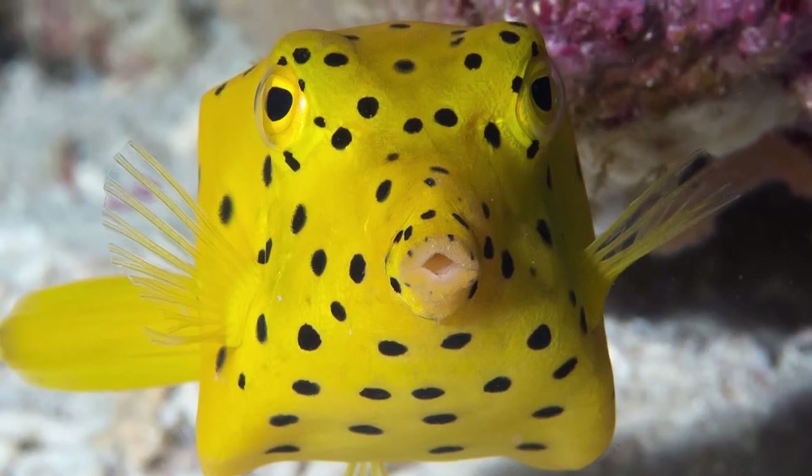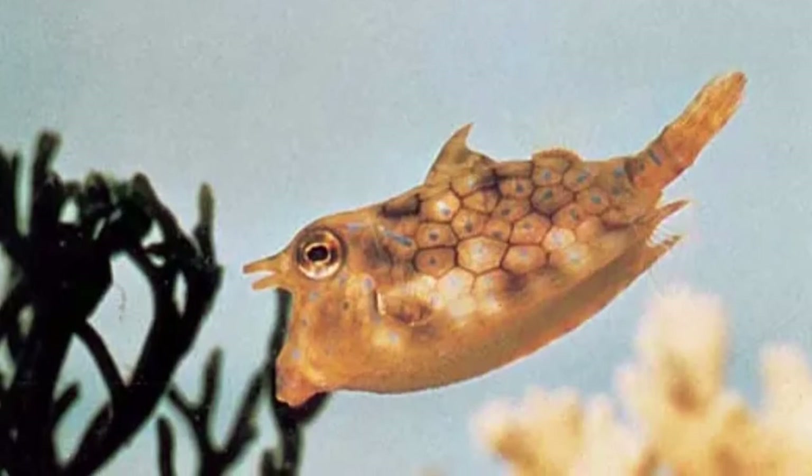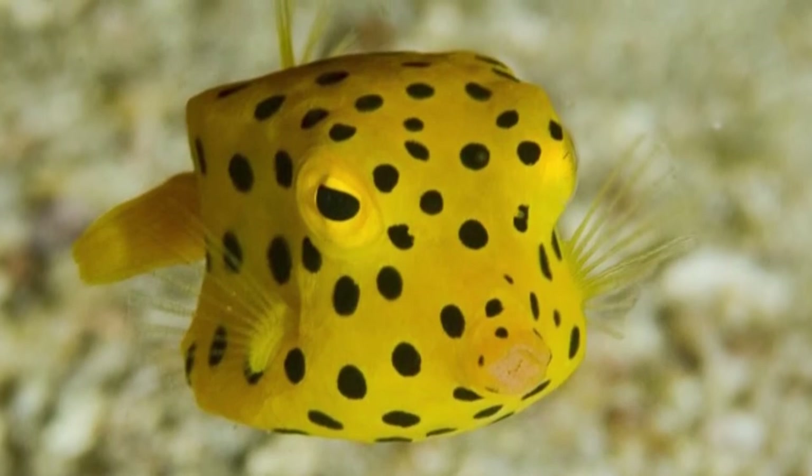Welcome to the zoological world. Today we will discuss boxfish facts and poison protection. Boxfish have a deadly neurotoxin in their skin that they can release when threatened by a predator.